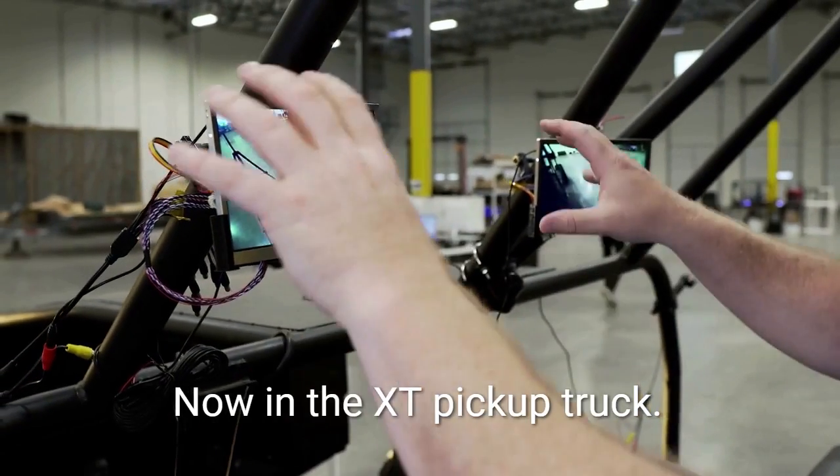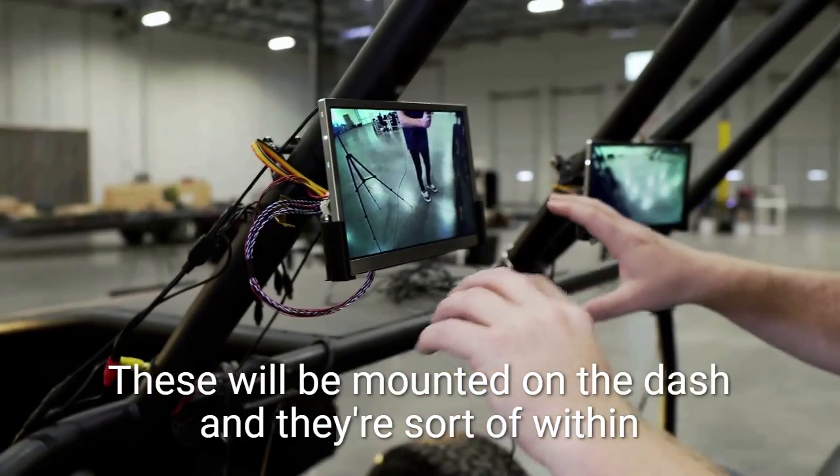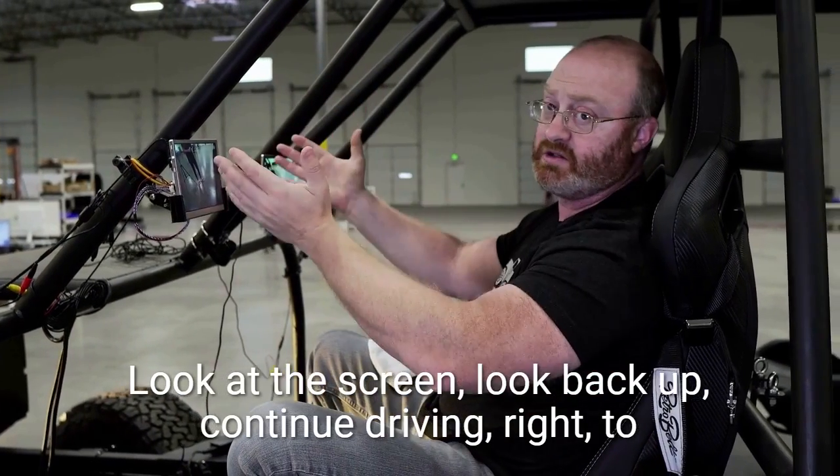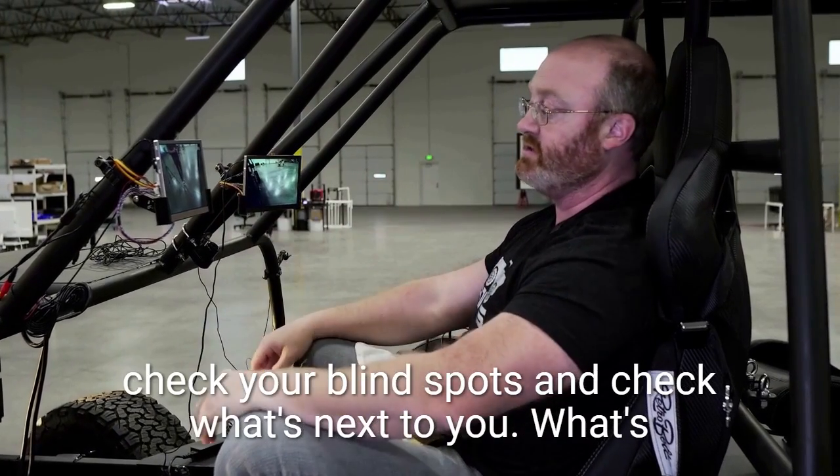In the XT pickup truck, these will be mounted on the dash and they're sort of within your peripheral view. So you can do a real quick look down, look at the screen, look back up, and continue driving to check your blind spots and check what's next to you.